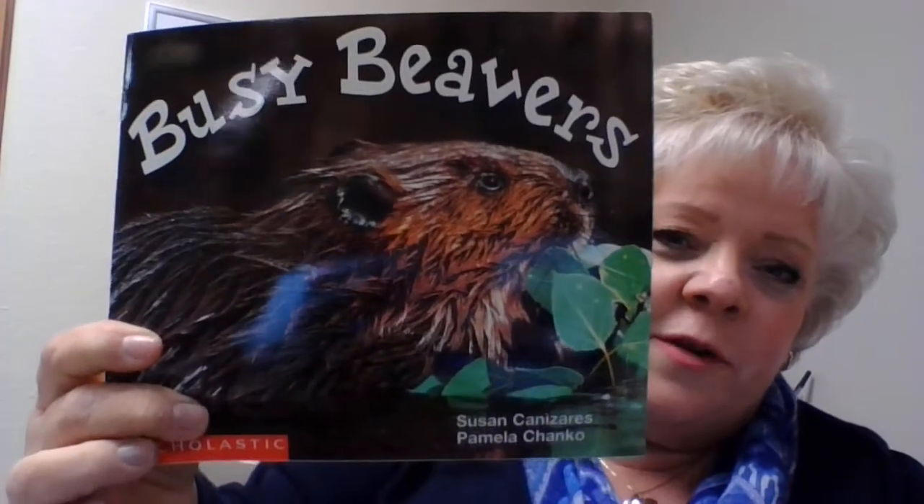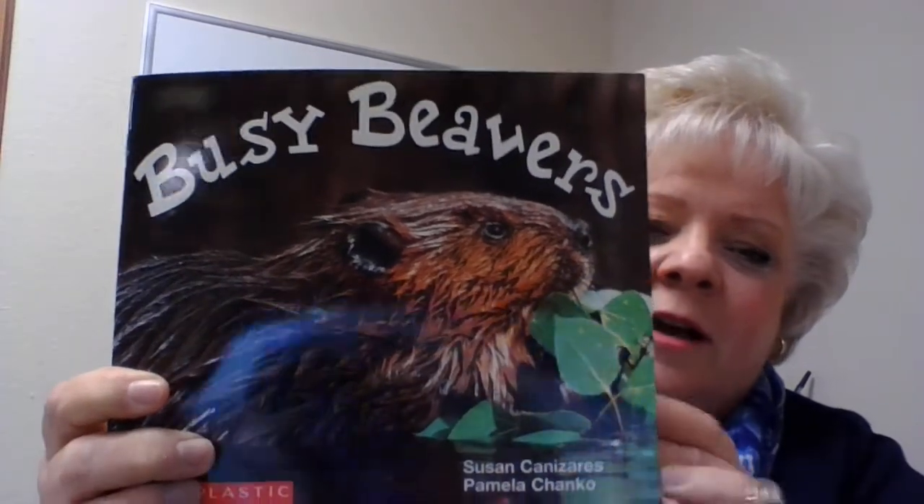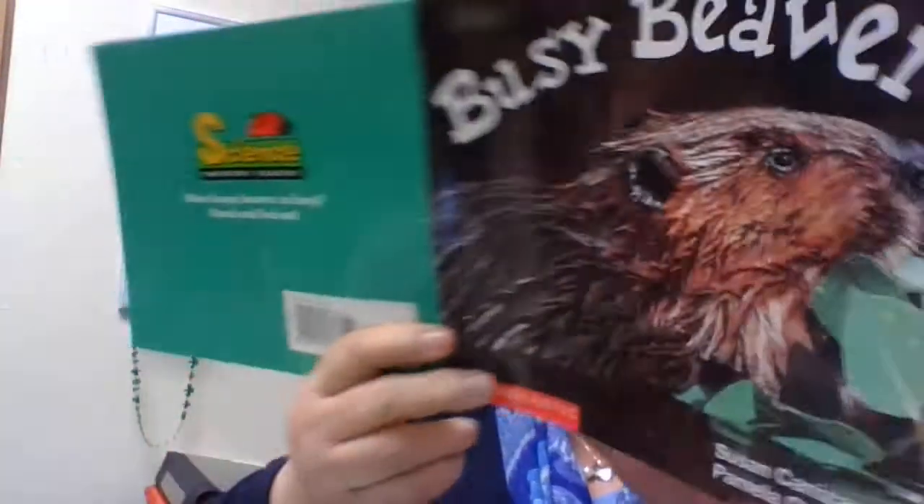Hi boys and girls, guess where I am today? I told you I was coming up to school. I miss having you here, but today I thought I'll read a few books from the classroom so you'll know it's still here and it's still languishing and missing each and every one of you, as am I. Today's book is a picture book with actual photographs of beavers. It's called Busy Beaver by Suzanne Canizares and Pamela Chenko. Here we go with Busy Beavers.